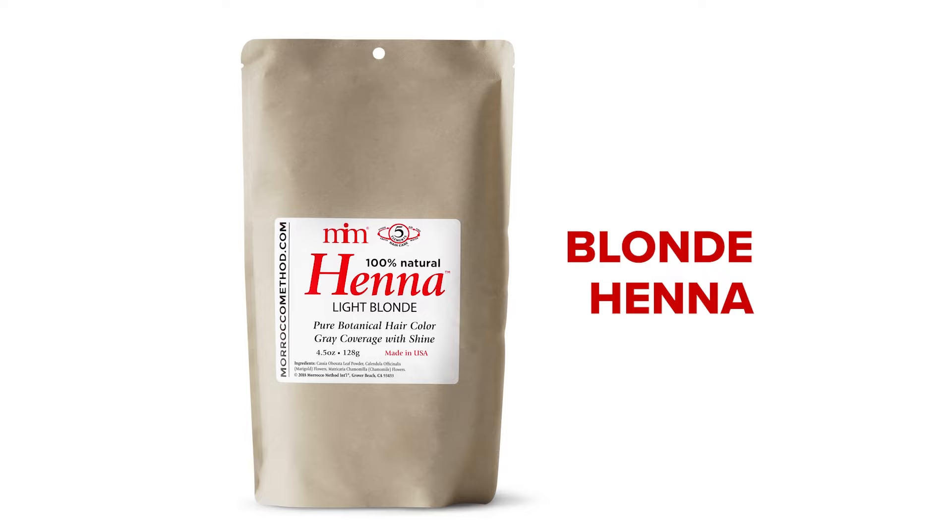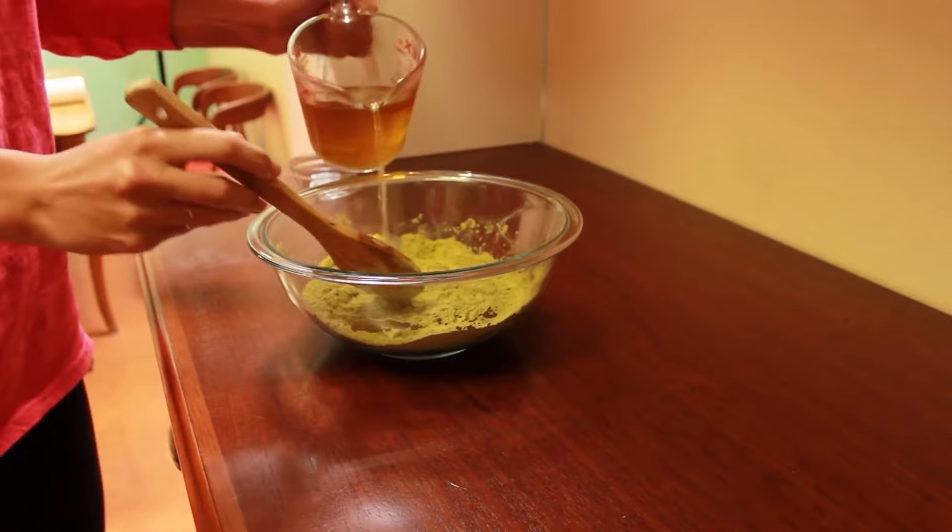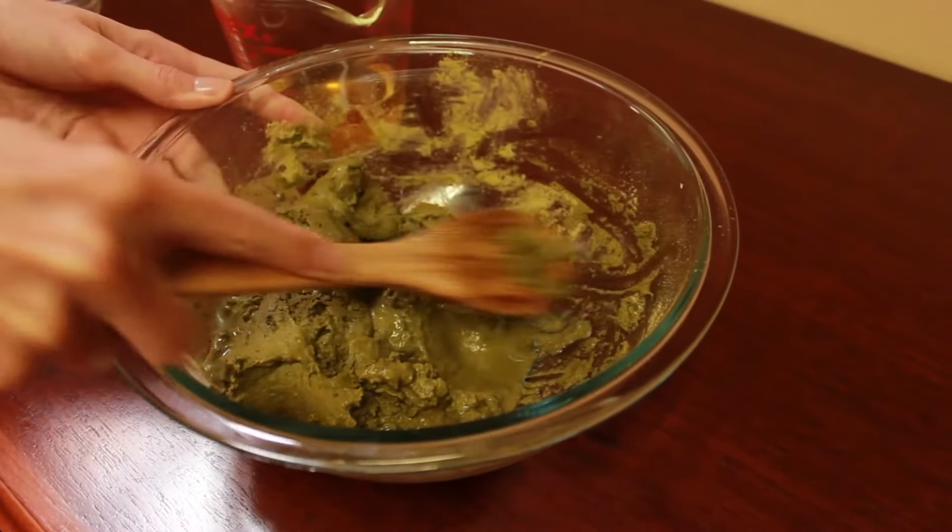Blonde in a Hair Dye — our special blend of pure plant powder is designed to bring out any blonde highlights in your hair, and can be used to blend in gray hair with a soft golden tint.